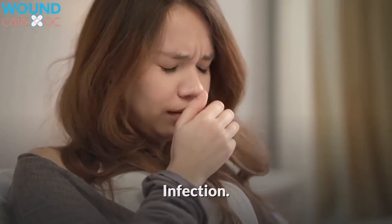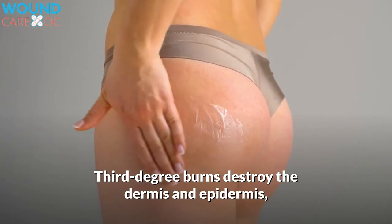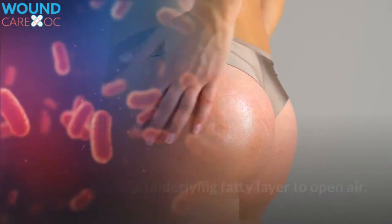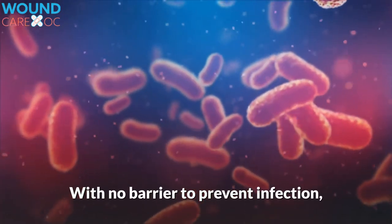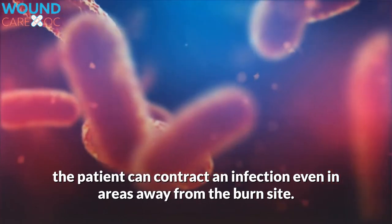Infection. Third-degree burns destroy the dermis and epidermis, thus exposing the underlying fatty layer to open air. With no barrier to prevent infection, the patient can contract an infection even in areas away from the burn site.